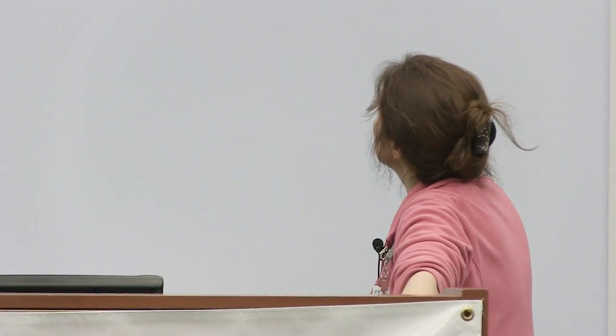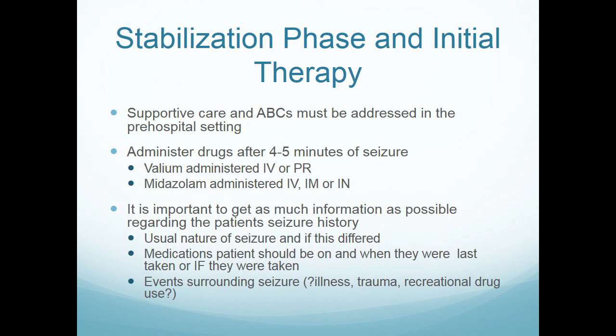The stabilization phase — supportive care and ABCs — is all going to be pre-hospital and in many situations before we're even called. The part we get involved in is the second phase, which is administering drugs after four to five minutes of seizure.